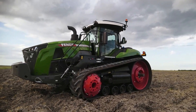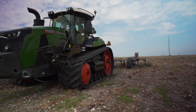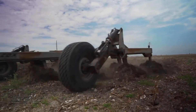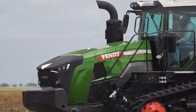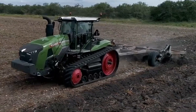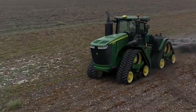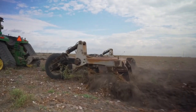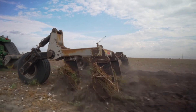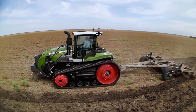The Fendt 1100 Vario MT is an agricultural tractor built for adaptability and efficiency in farming. It was produced to meet the demands of farmers who needed a strong but flexible tool for a variety of applications, including heavy-duty fieldwork, seeding, and plowing. The 1100 Vario MT is renowned for having a strong engine and transmission that enable it to tackle difficult jobs. Farmers find it easier to handle lengthy workdays thanks to its ergonomic design, cozy cabin, and simple controls. The precise cost may vary from $500,000 to $700,000.